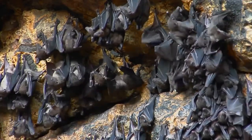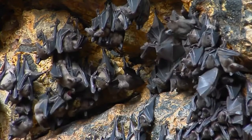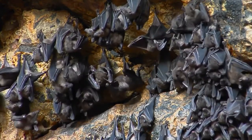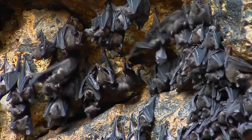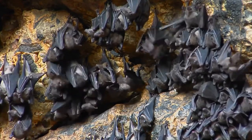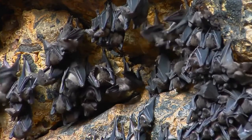This bat has dark brown fur on its body with black fur on its head, face, and ears. Their large ears and small dark eyes have earned them the nickname mastiff bat. Some people think that this bat's face looks like a mastiff dog's face.